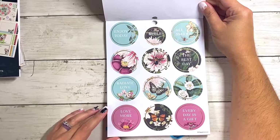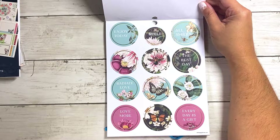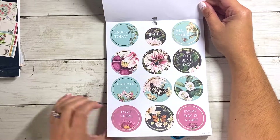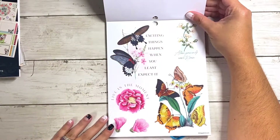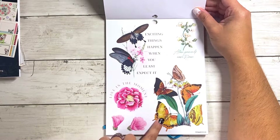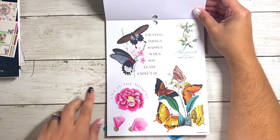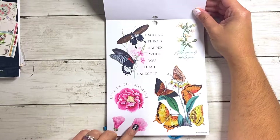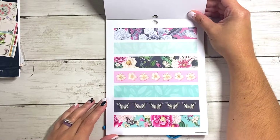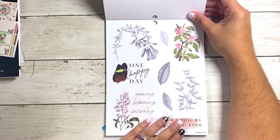Here are those circle stickers that I really like — these are on paper. Smile, the best day. Every day is a gift. Radiate love. All smiles. Back to clear — allow yourself room to grow. This one's really pretty with all the different butterflies. Exciting things happen when you least expect it. These are stickers as well — these two pieces are clear washies. These are awesome. More clear — I really like this page. We rise by being kind. Happy day — growing, blooming, becoming.